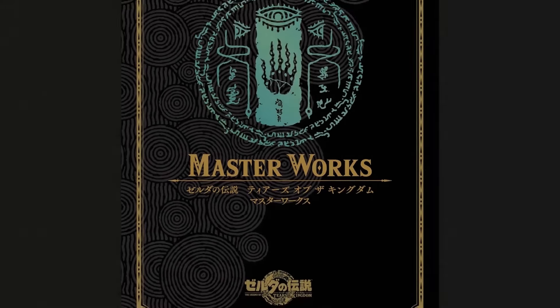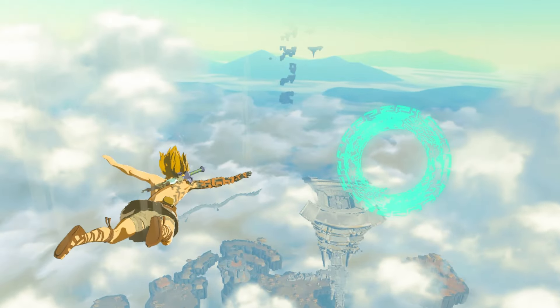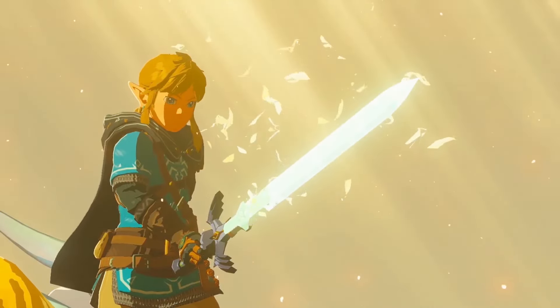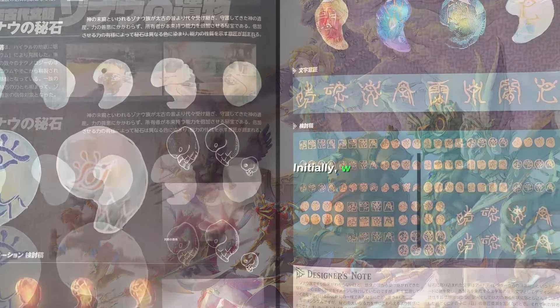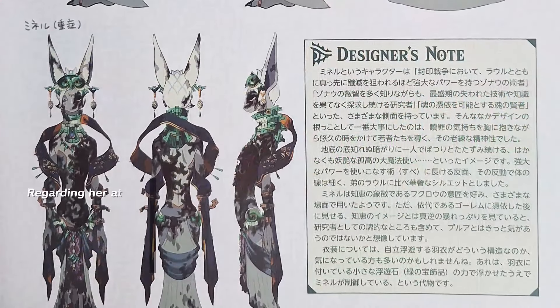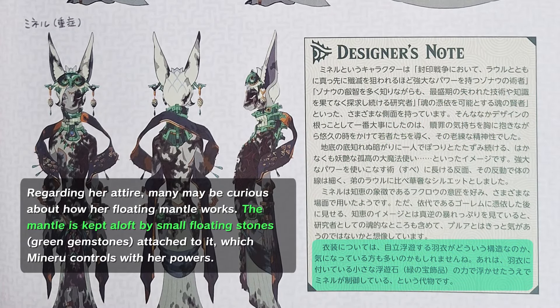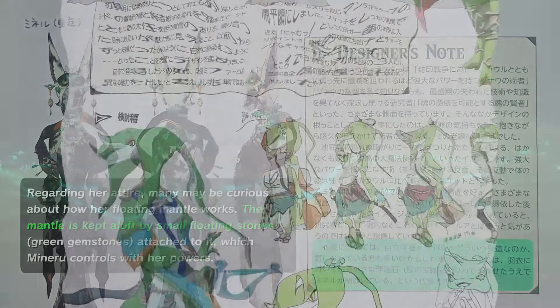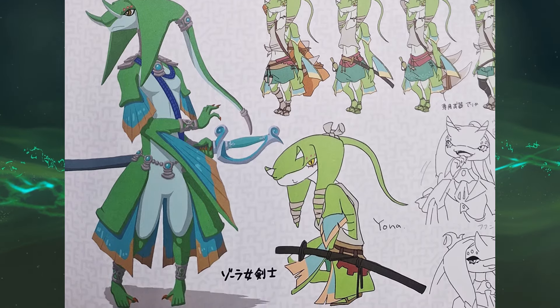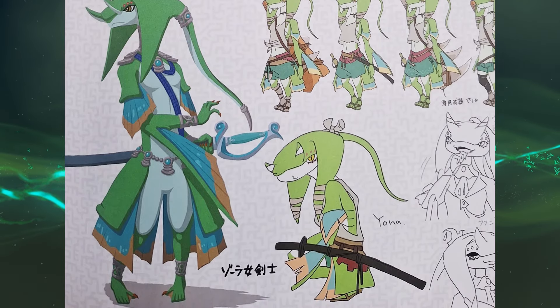The comprehensive 464-page Masterworks for Tears of the Kingdom provides behind-the-scenes insights into early concepts, story, and character designs. It reveals how the secret stones were initially envisioned as dragon embryos, how Minoru's floating mantle is sustained by similar Zonai technology that lifted entire islands into the sky, and how Yonah, the Zora who became Sidon's partner, was originally designed as a swordsman-like Link.